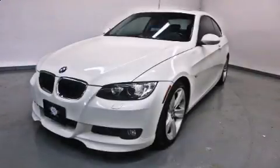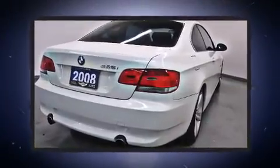Introducing the 2008 BMW 335. It features a standard transmission, rear-wheel drive, and a 3-liter 6-cylinder engine.